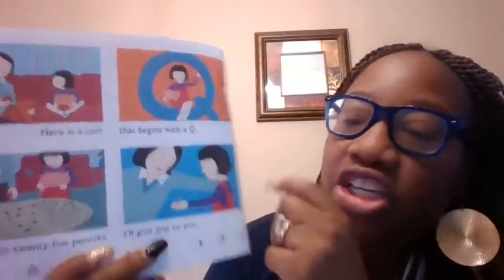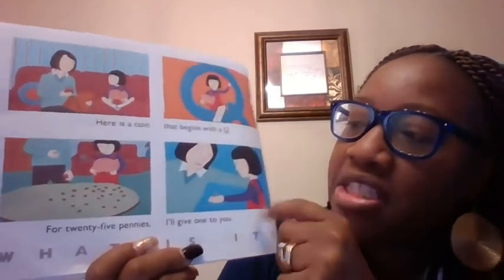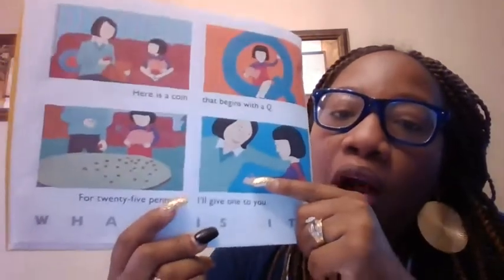Uh-oh. It's a coin that begins with what? A Q. For 25 pennies, I'll give it to you. It's a quarter. A quarter begins with a Q.